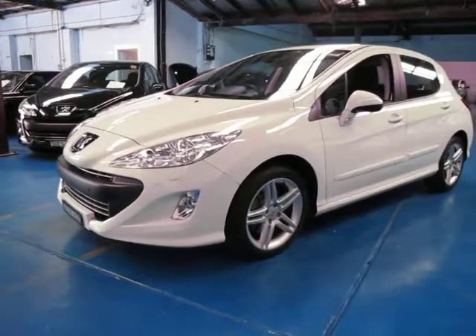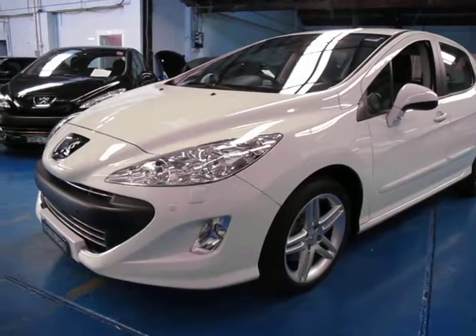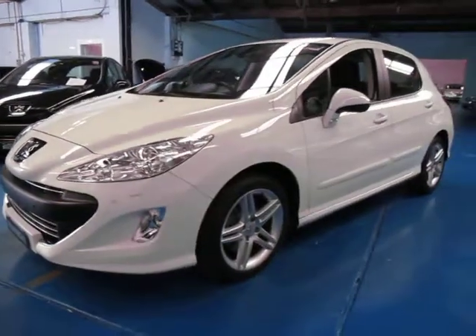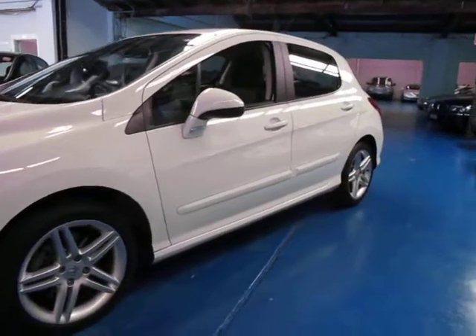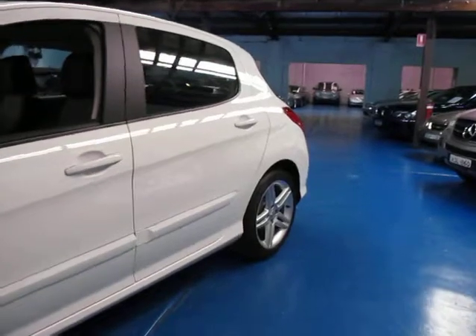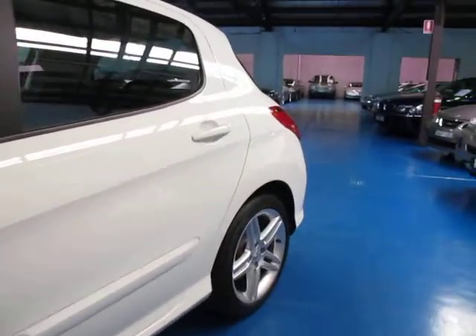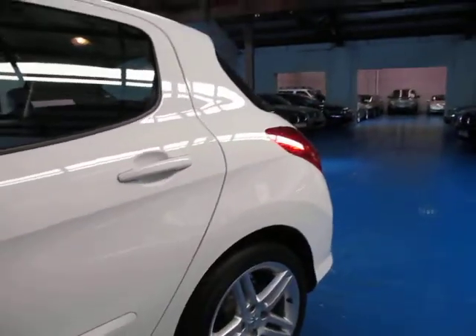Hi and welcome to the Old Timer Centre. My name is Philip Tarrant and today we have for you a 2011 Peugeot 308 Sportium. It's got the 1.6 litre turbo engine and it is an automatic. Being the Sportium it does come with these lovely 17 inch alloy wheels, and the spare wheel is a 17 inch alloy wheel exactly the same as what you see on the car now.